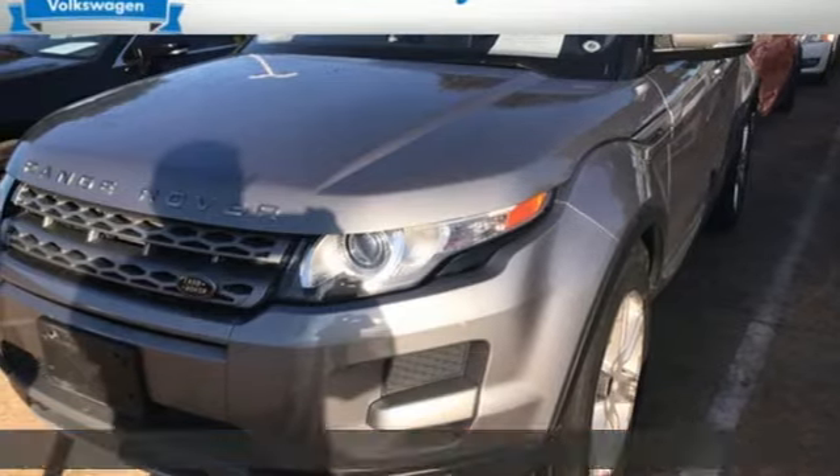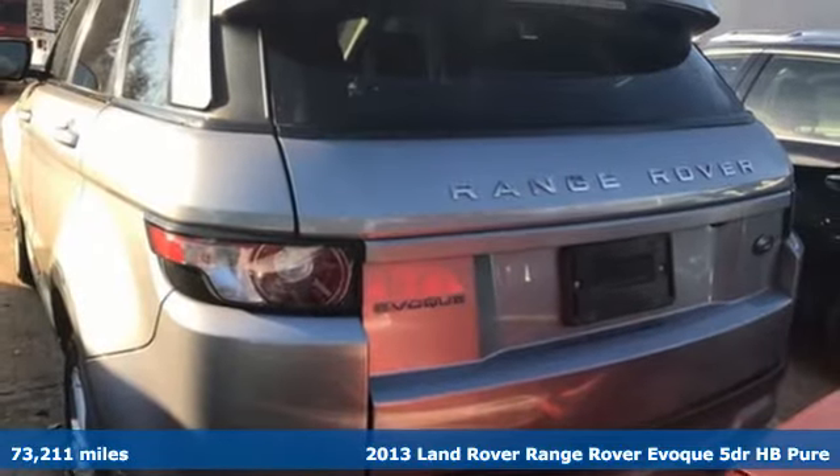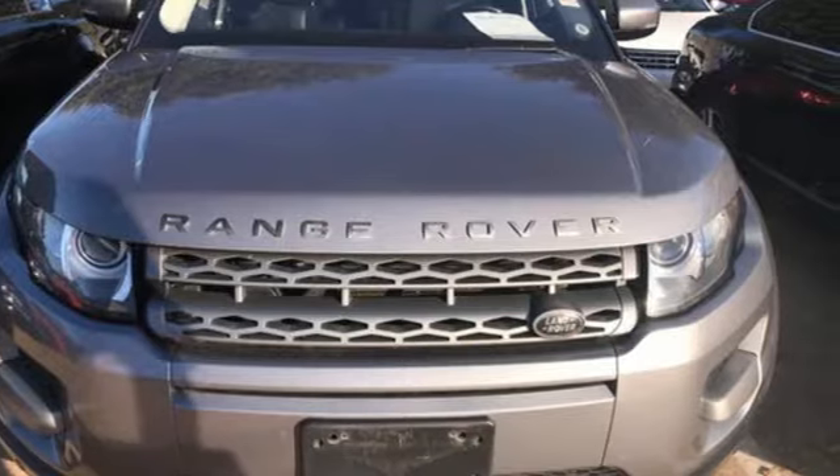It's a 2013 Land Rover Range Rover Evoque. Land Rover exudes total confidence on every terrain. It comes with the features you need, and better yet, want.